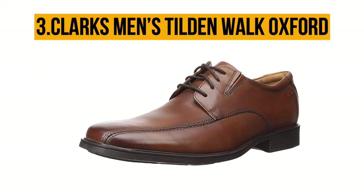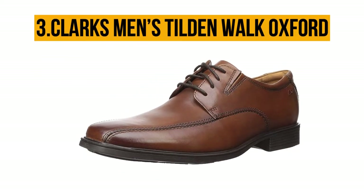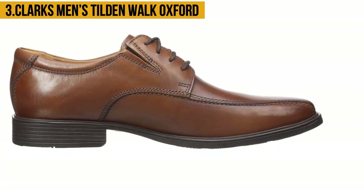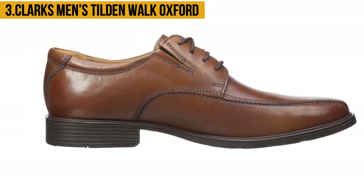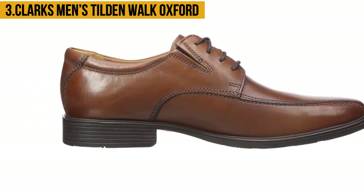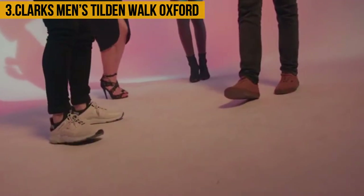Now at number three: the Clarks Men's Tilden Walk Oxford. This shoe is made from leather with leather uppers that make it more breathable, which is another reason to buy it if you are flat-footed. It has a synthetic rubber sole that is finely ribbed, which ensures great traction and comfort.